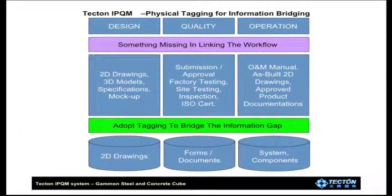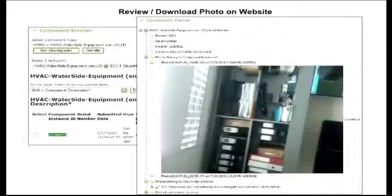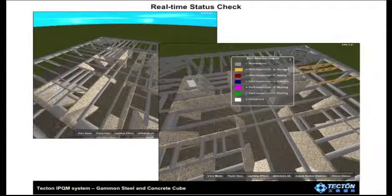Now, RFID is bridging the information gap and linking the workflows in design, inspection, and operations. Envision the confidence of production managers when they can electronically verify materials or documents received and even see a picture of the documents on the shelf. Imagine a real-time status check of inspection reports and progress reports on your handheld computer while you walk the site.